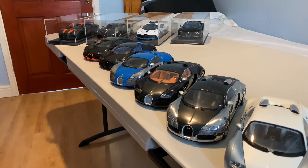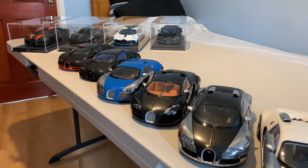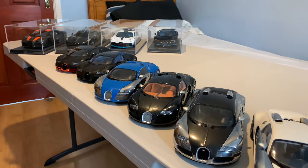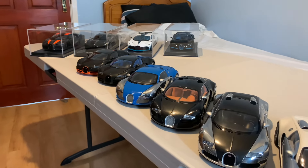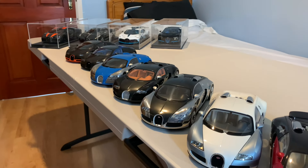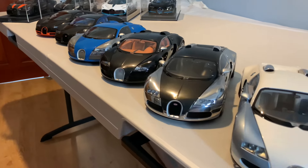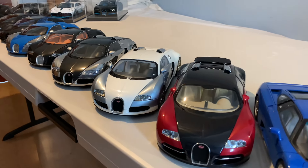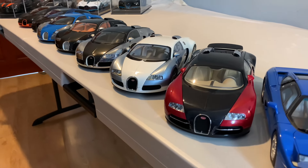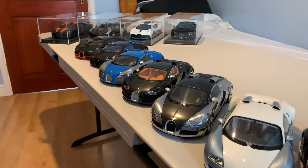I'm just waiting on a couple more to come — should be a couple of months — where I've got the Bolide and the Profilée still on pre-order. Those two should round off the collection quite nicely and pretty much complete the whole Bugatti collection. I'm very content with how the collection has panned out. I never really intended to collect every single variation of the Veyron, but over time I've just targeted it as a bit of a collection, and they do look really nice with all the different specs and colors.